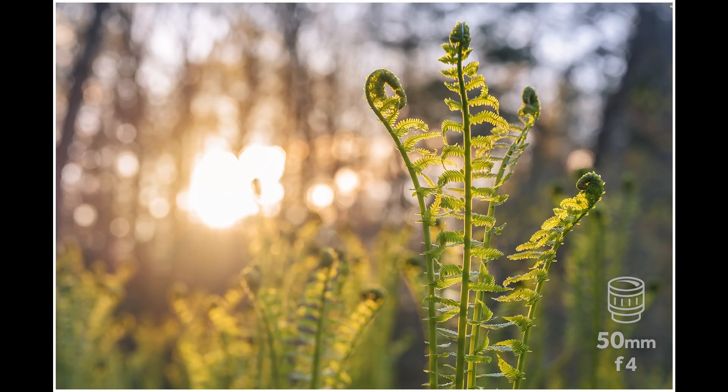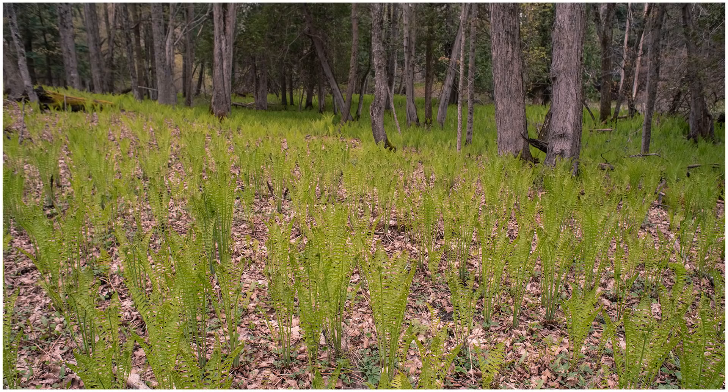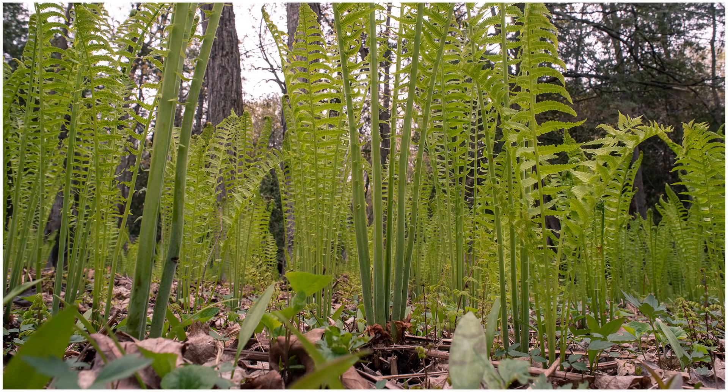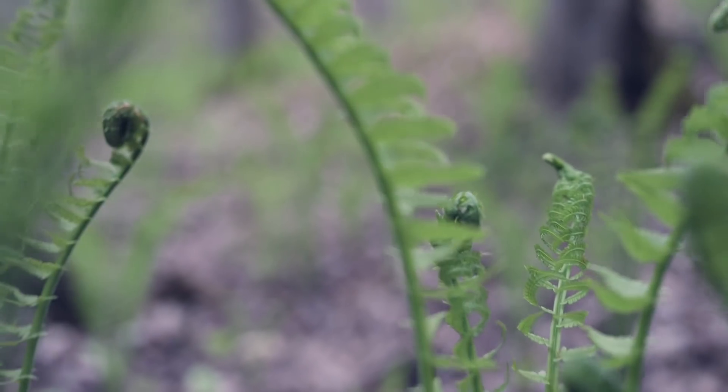I found some really nice ferns amongst the trees here. When I take a shot standing up, we get this. When I crouch down low, we get this. And when I put the camera on a bean bag on the ground, we have a whole new world created. What we really need to find is some interesting focal point like a wildflower. Let's go and take a look around.